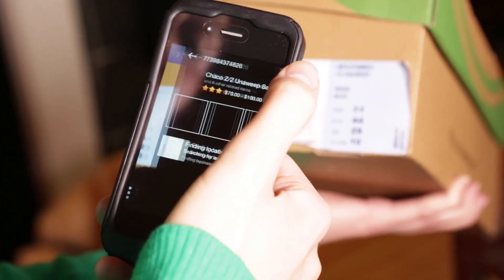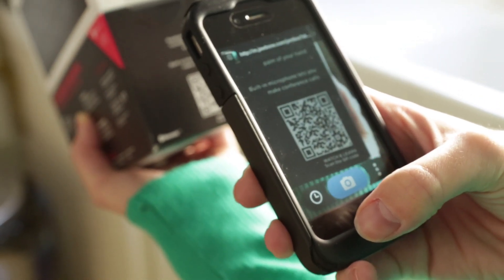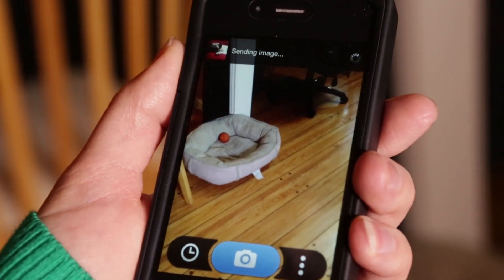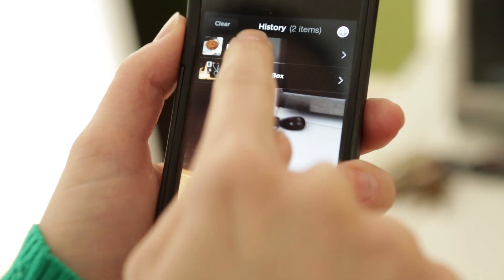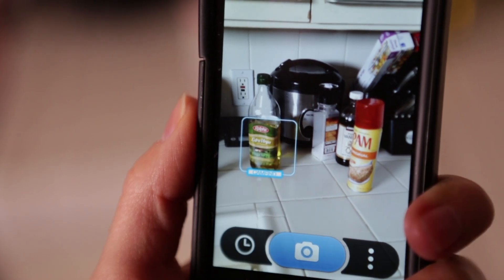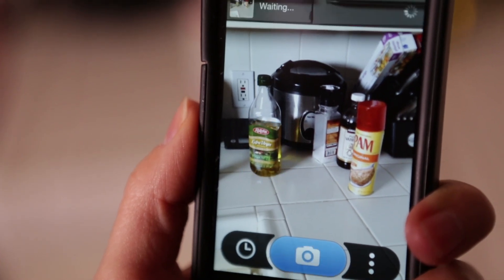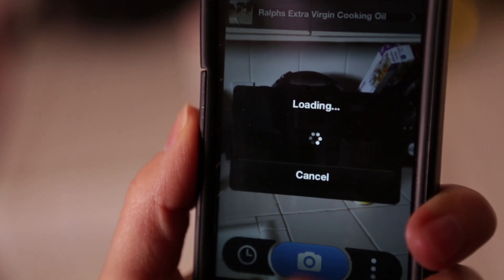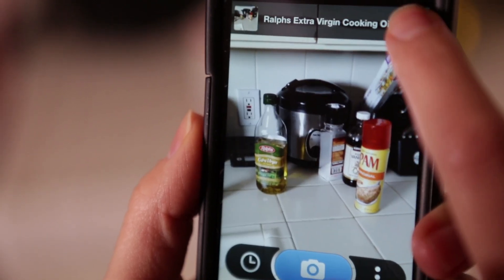Scan both barcodes and QR codes and instantly find product prices and information. Images from your camera roll can be uploaded to CamFind, and pictures that you have already taken can be saved back to your phone. We also have an autofocus function, which not only focuses on an object to make sure it's clear, but also picks out a single object in a group of objects to identify.